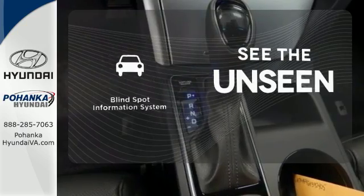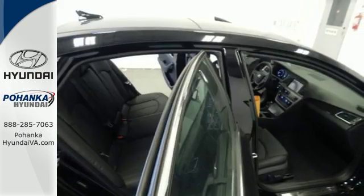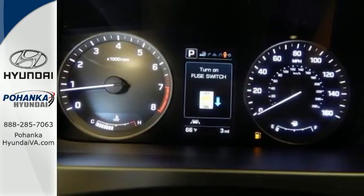Negotiating traffic has never been easier thanks to the blind spot indicator. Strength, space, and sophistication contribute to a more satisfying experience every day.